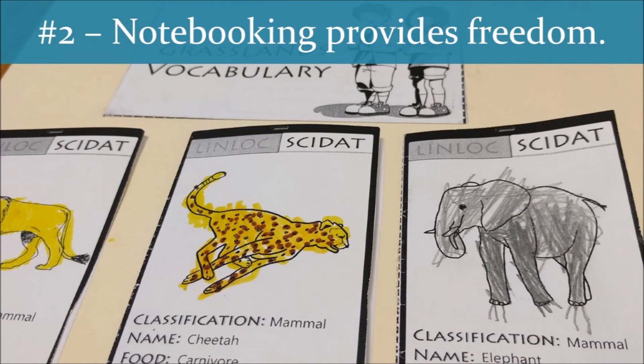Secondly, notebooking provides freedom for the students. Students are more likely to remember what they find meaningful. If they write it down, the chance of them internalizing this material goes up exponentially. Notebooking allows the freedom for students to write down the most interesting and meaningful facts they found in what they read.